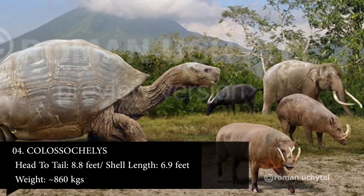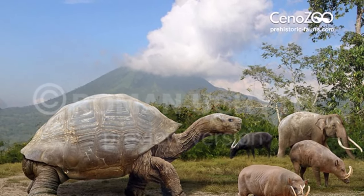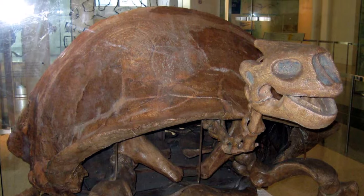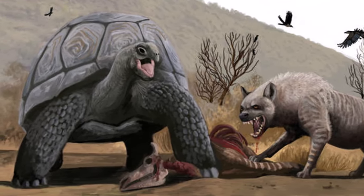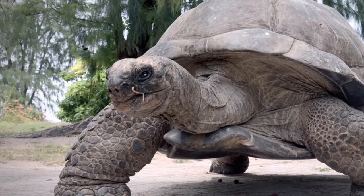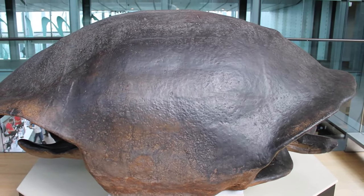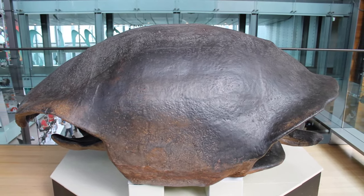Number 4: Colossushellies. Colossushellies appears to have lived similarly to today's Galapagos tortoise — a slow, lumbering, plant-eating turtle whose adults are almost impervious to predators. As a slow-moving herbivore, it would have been a prime target for predators at the time; however, its huge shell would have provided an excellent defense against their jaws. Despite its tremendous size, the 8.8-foot-long Colossushellies was not the largest prehistoric turtle to ever exist. It had a shell length of about 6.9 feet and may have weighed roughly 860 kilograms.